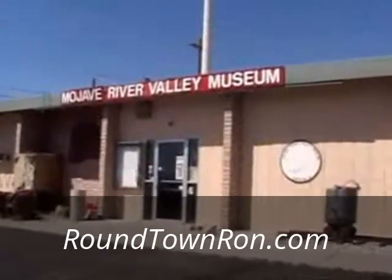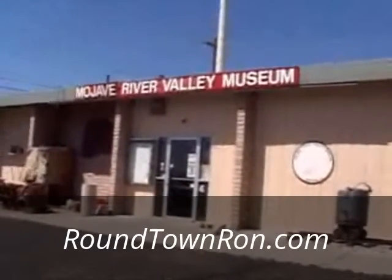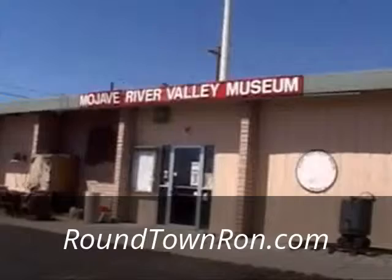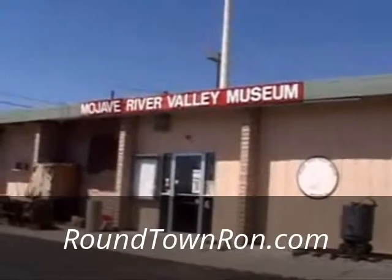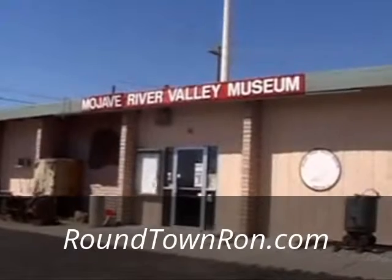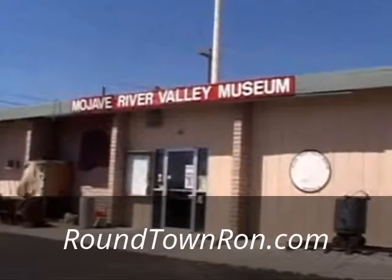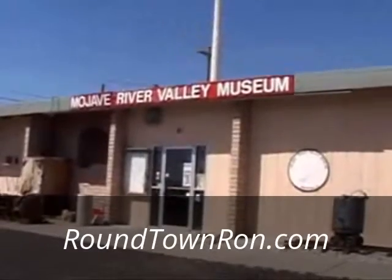This segment takes us to the city of Barstow — this is a new one. It's one that a lot of us in Big Bear don't know about: the Mojave River Valley Museum. We're here as part of the Bear Valley Historical Society tour, so let's go in and see what it's all about.